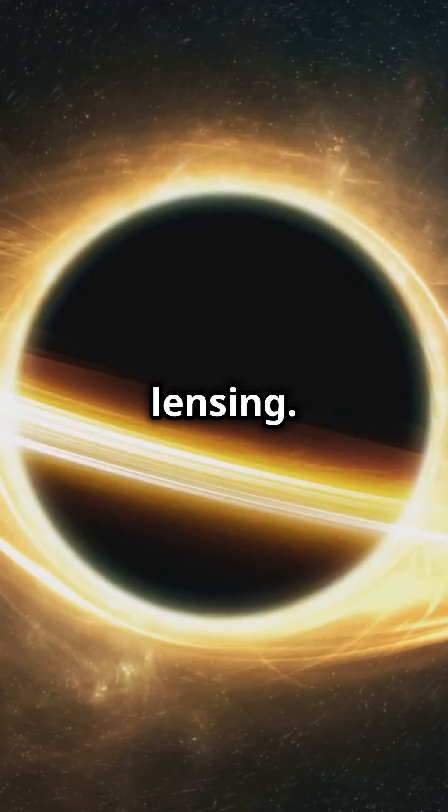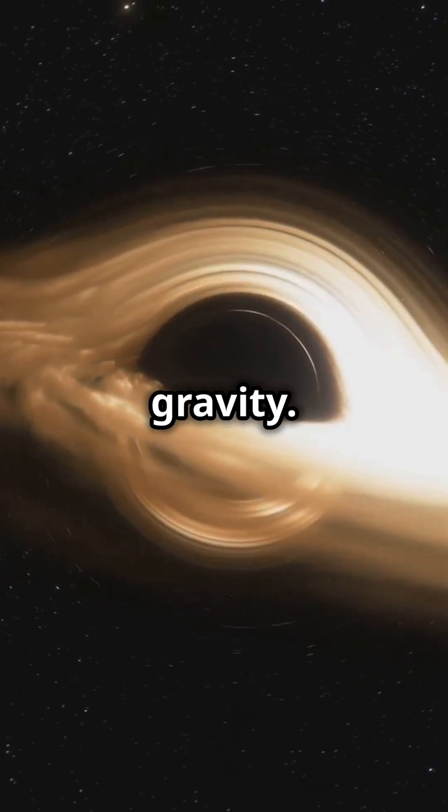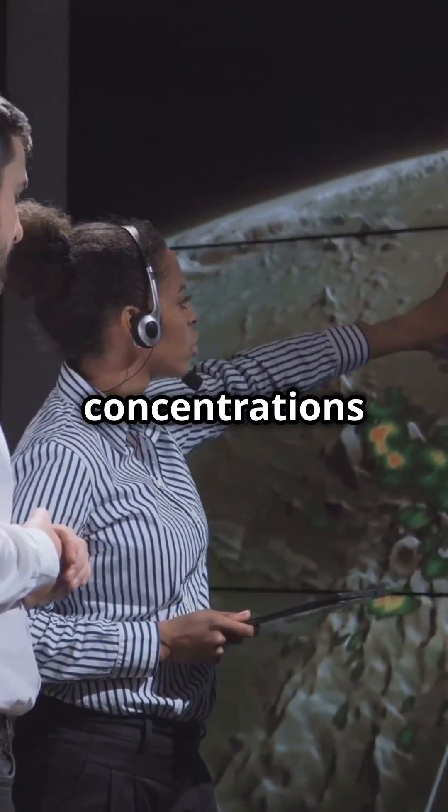First, there's gravitational lensing. Dark matter bends light from distant stars and galaxies due to its gravity. By observing this bending, scientists can map dark matter concentrations in the universe.